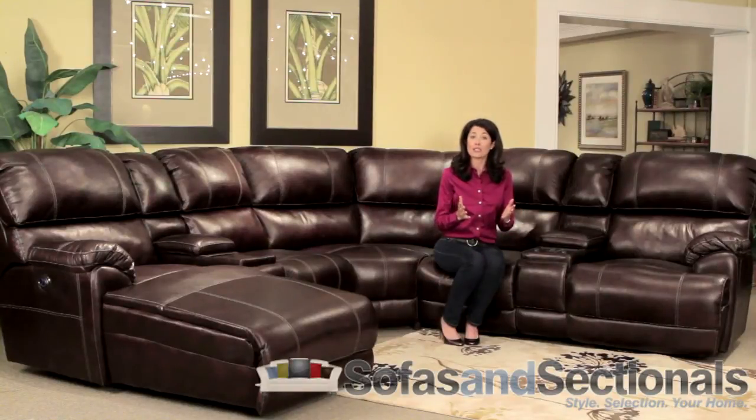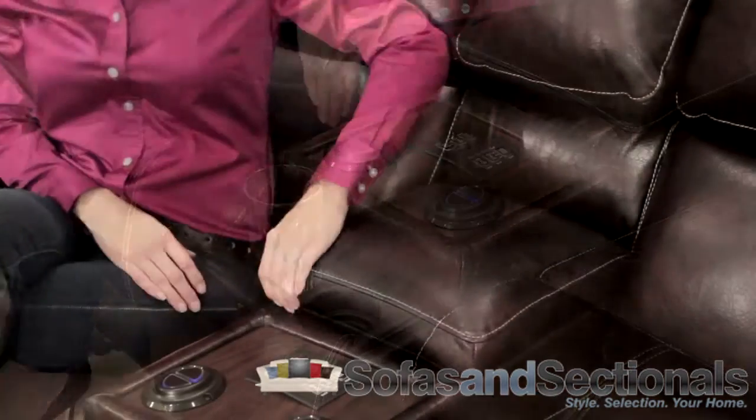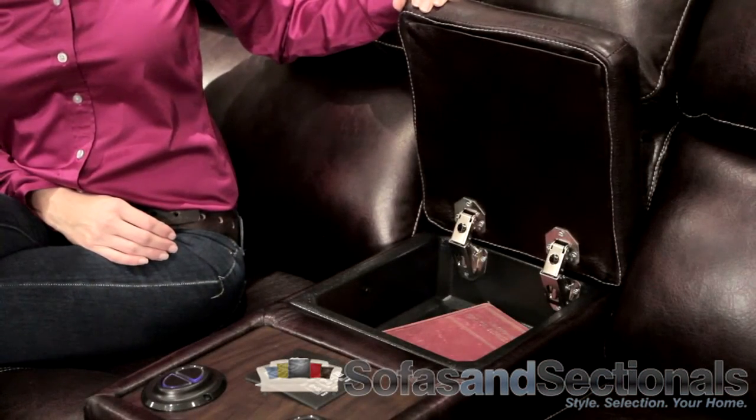The console armrests feature cup holders and a hidden storage area. It also boasts a convenient flip-up reading lamp. The chaise lounge reclines horizontally,